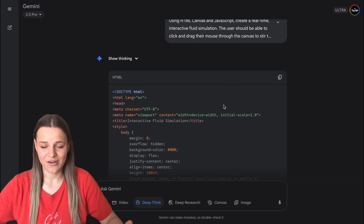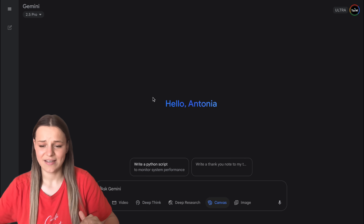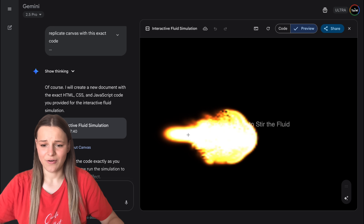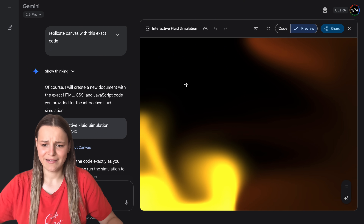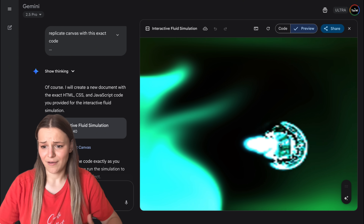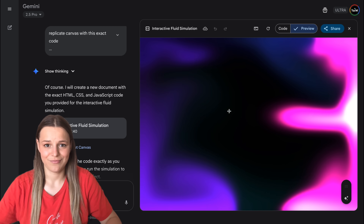This is what DeepThink just generated. It doesn't have Canvas integration yet, but you can fix that easily by copying the code, pasting it into a new chat, and saying something like 'render this same code on Canvas.' The app we got looks so much better — not pixelated, worked on the first try, and I can play with it indefinitely without it going white or quitting. Even though DeepThink took a few more moments, it only took one try, whereas without it I'd need much longer to achieve the same results.